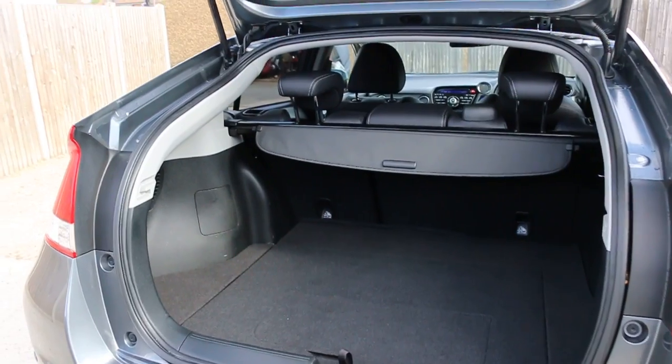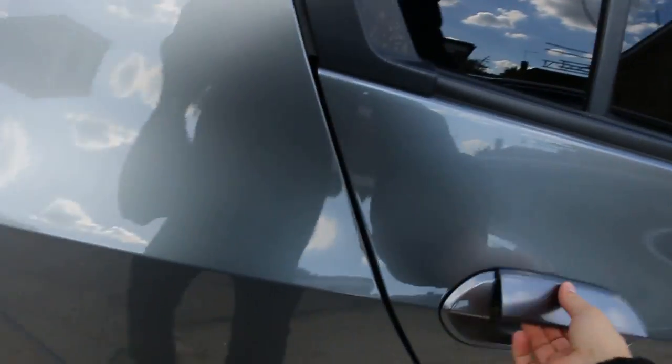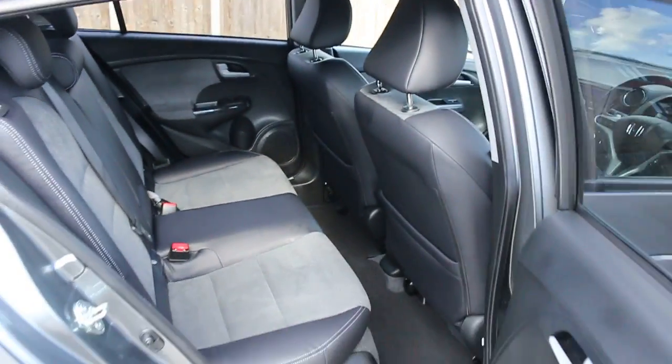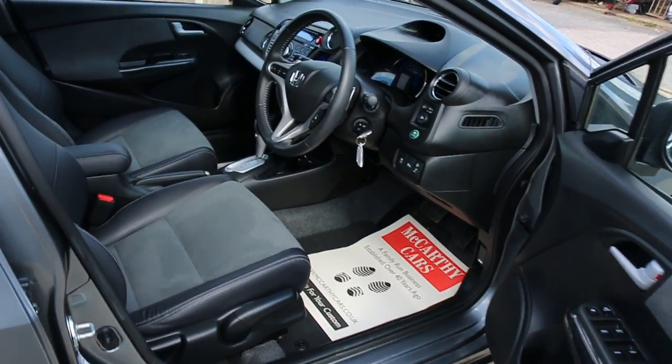The car features split folding rear seats and a half black leather interior. It has side and front airbags, five headrests, ISOFIX child seat preparation, four electric windows, and electric folding mirrors.